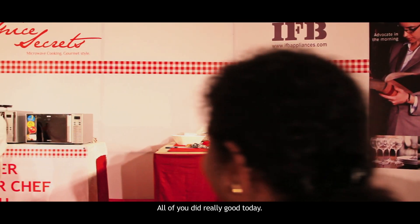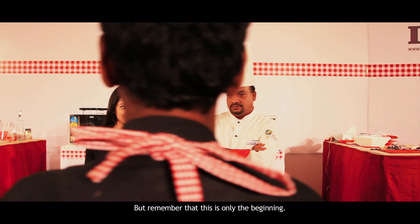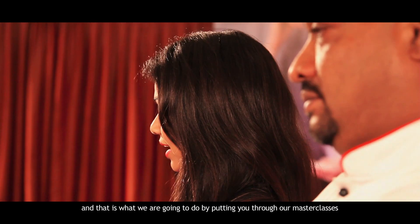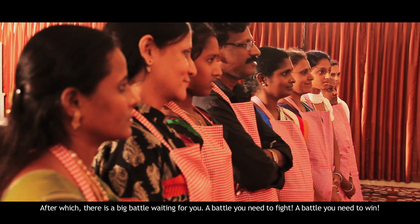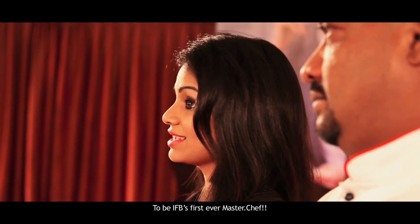Congratulations to all of you — you all did really well today. But remember, this is only the beginning. There are lots of challenges up ahead. We are going to prepare you through our masterclasses, after which there is a big battle waiting for you. A battle you need to fight and win to be IFB's first ever MasterChef.